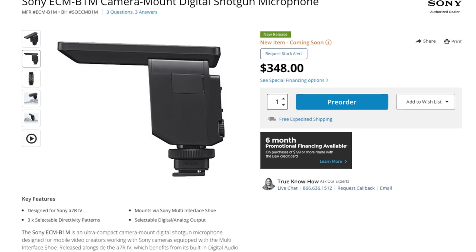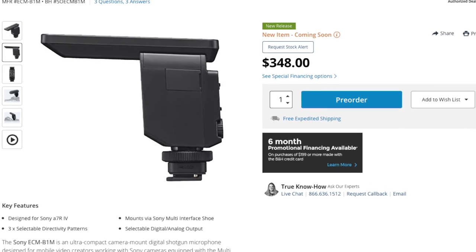The mic is really cool — it's around $350 and is a great audio solution where you won't need wires sticking out and plugging into the body.